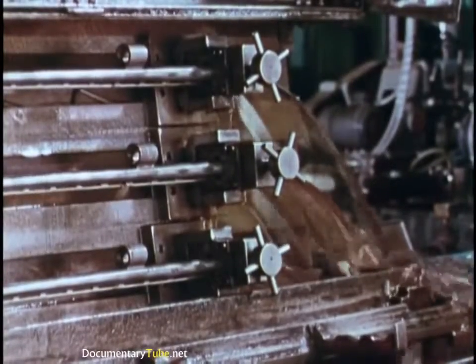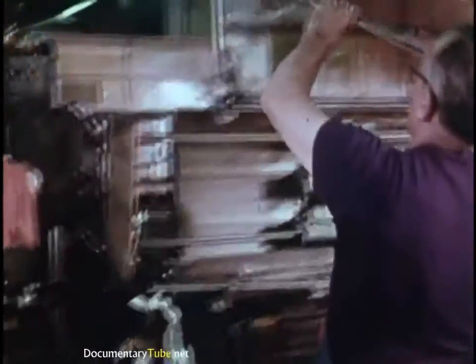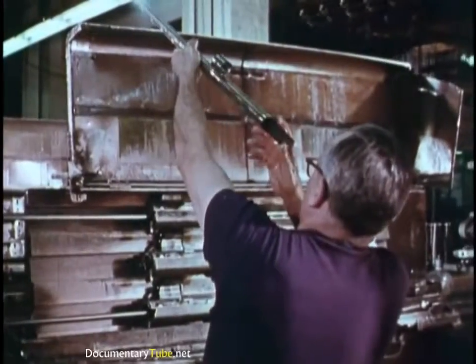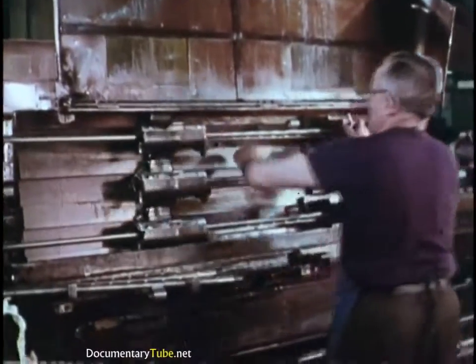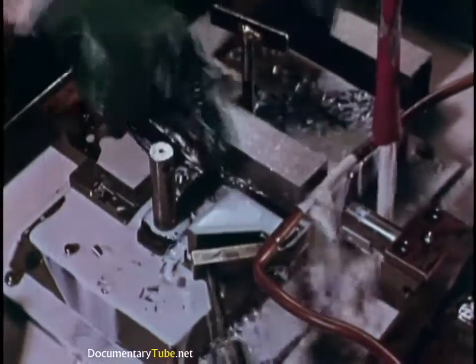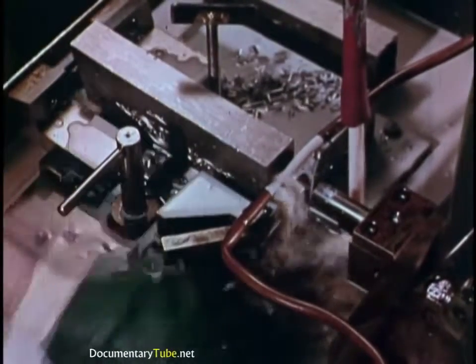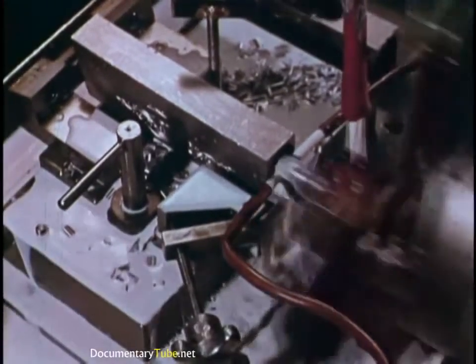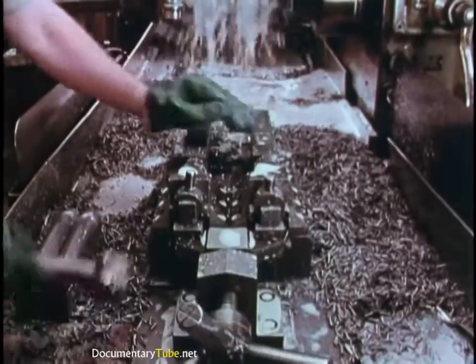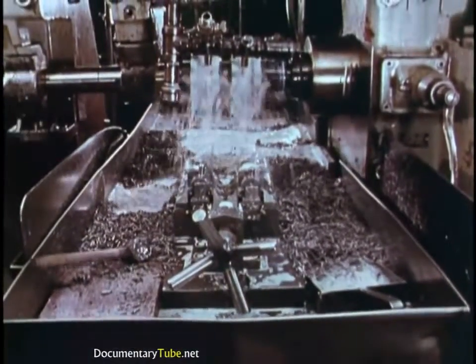Reaming machines drill out the exact choke specified for shotgun barrels. At the same time, they also add high polish to the bore. Receivers, too, begin with solid billets of steel. First come the internal cuts, like inletting the action bar slots. Then the outside of receivers takes shape.